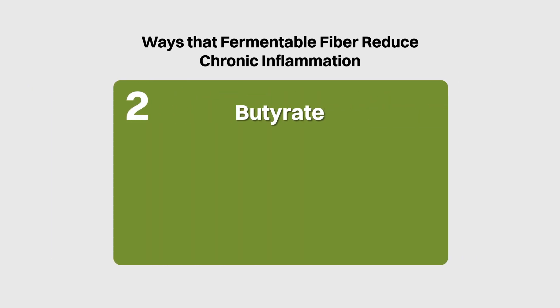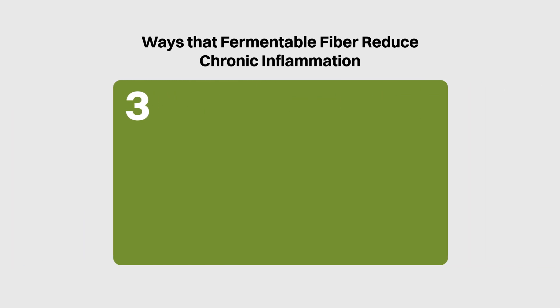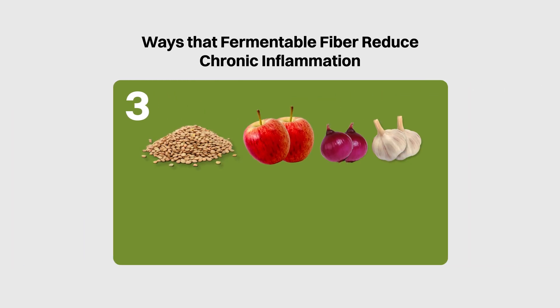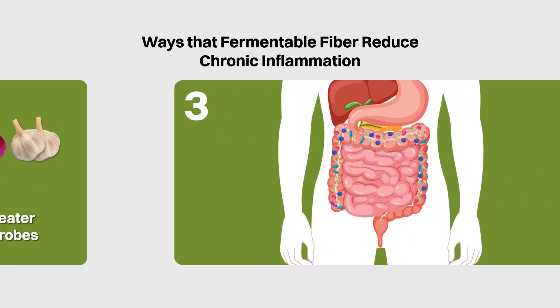Number two, butyrate has also been shown to act as a signaling molecule to down-regulate inflammatory responses as well as up-regulate immune cells that help to further strengthen our gut immune system. And number three, eating a wide variety of fermentable fiber will help to feed our gut microbiota such that we have an abundance as well as a wide variety of beneficial gut microbes. As we've seen previously, an increased diversity of the gut microbiota is generally associated with better health outcomes including a lower inflammatory state.